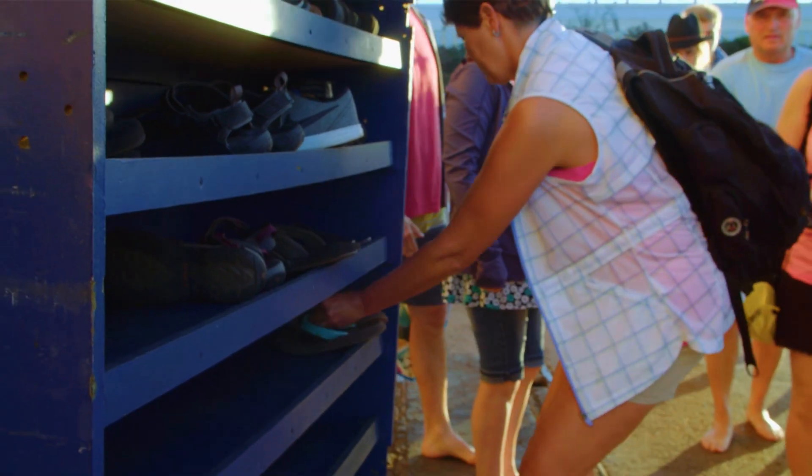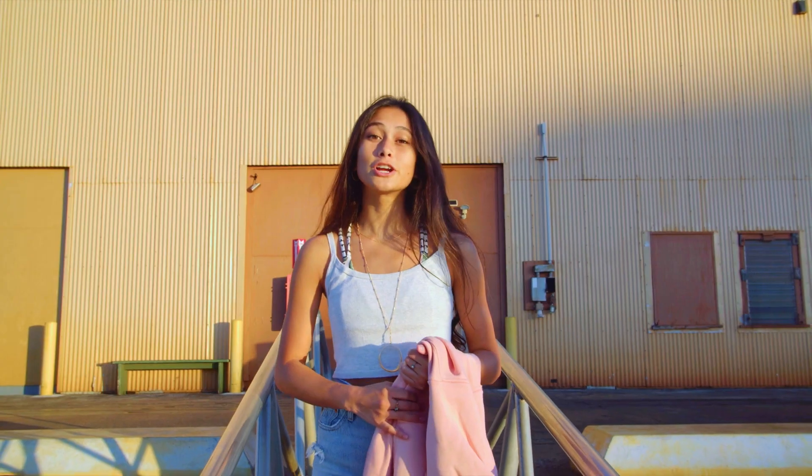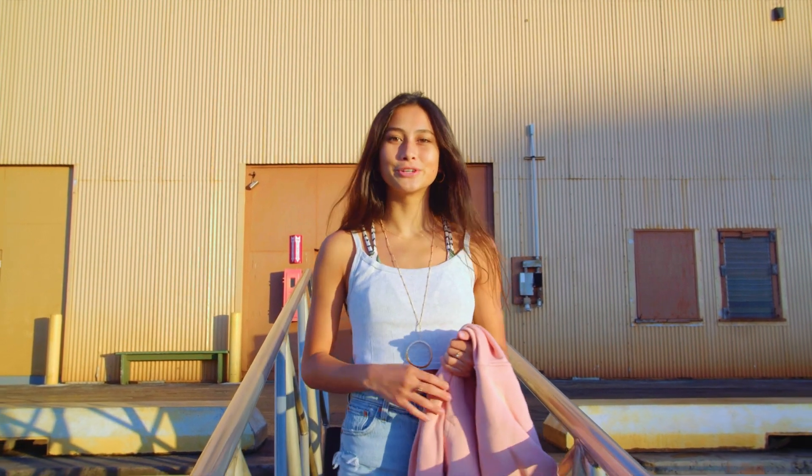It's always barefoot sailing in Hawaii. We ask that you please remove your shoes and we will stow them in the shoe bins and have them saved for the duration of your trip. Be sure to bring a light jacket as it can get cooler when the sun goes down.